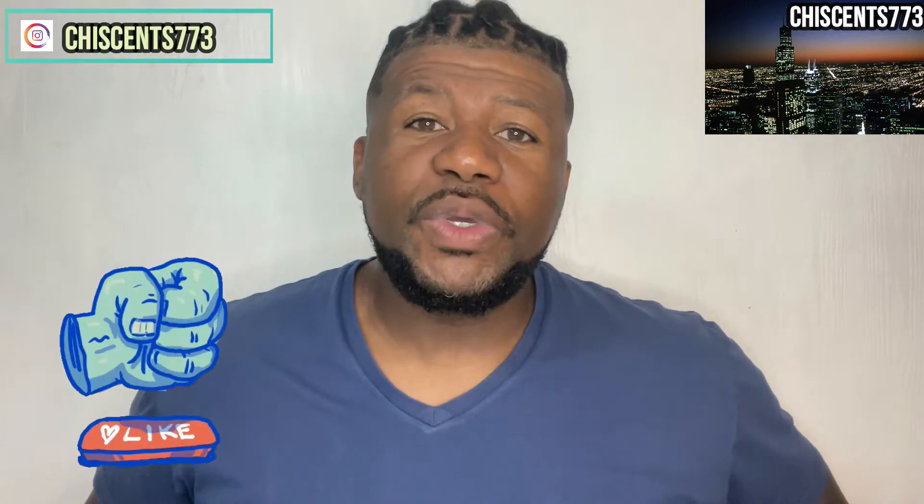Welcome to ShiaSense 773. Thank you so much for checking out my video. For those checking out my video for the first time, welcome in. If you could like, comment, and subscribe to my channel, I would truly appreciate it.